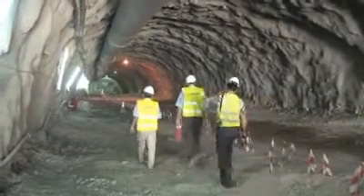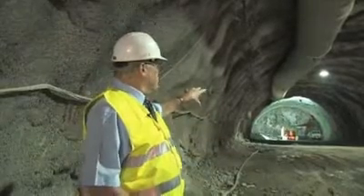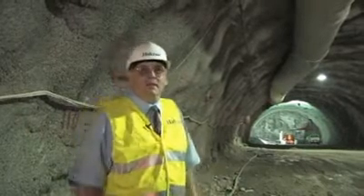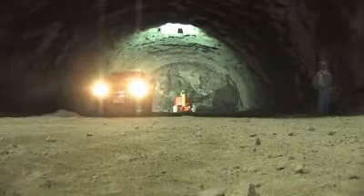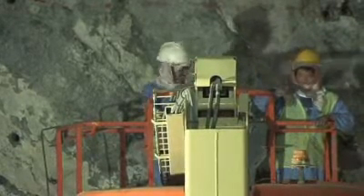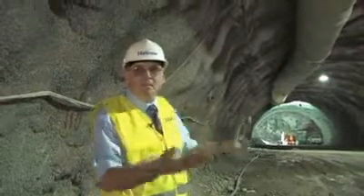Here we are inside the Diftah-Schis tunnel. The total tunnel length is 1.3 kilometers. The rock here is very sound — we're in good quality rock for tunneling. Today it's blasting. The holes have already been drilled; they're being charged with explosives, and in an hour or two the next advance will be made.